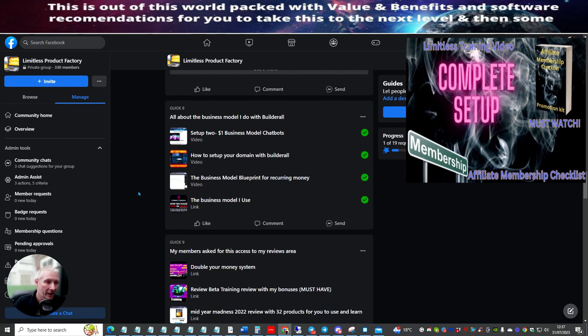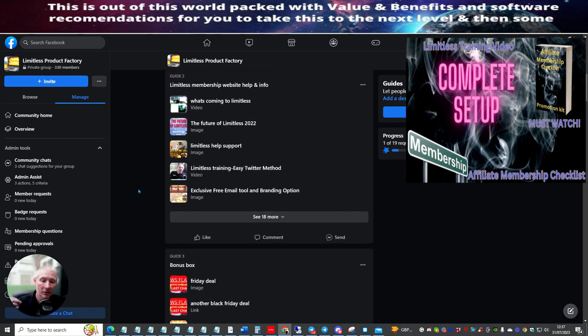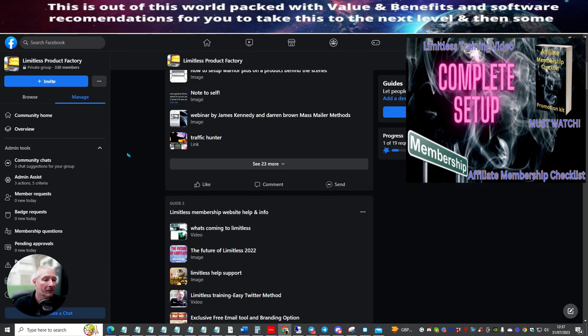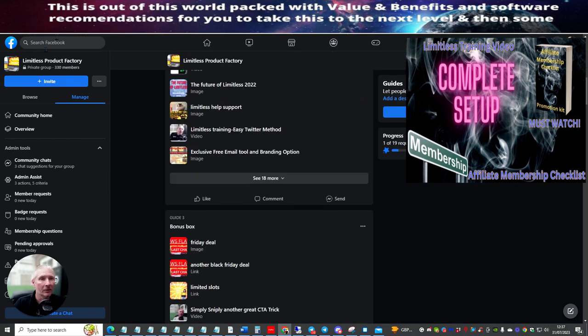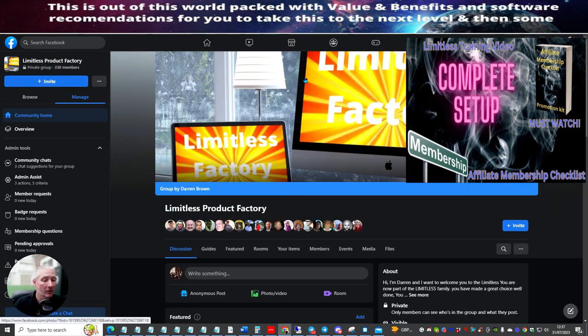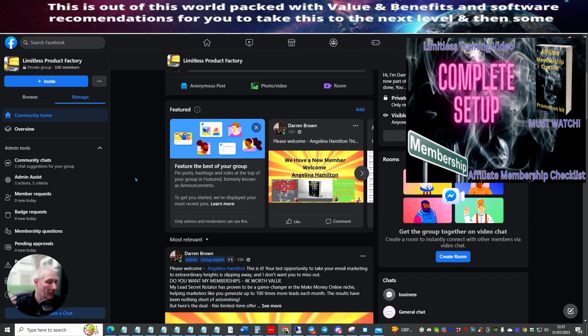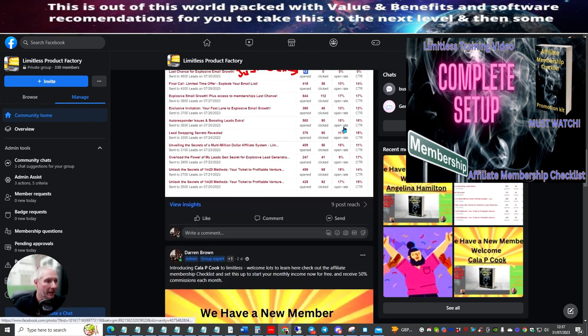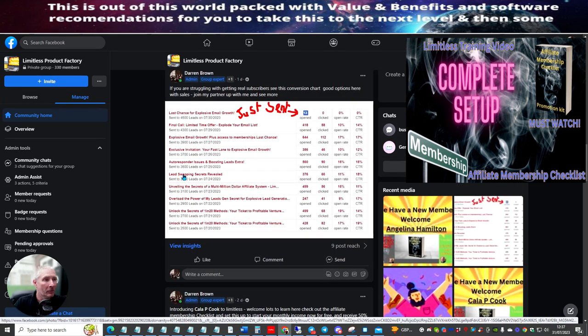So what I want to do now is show you over the shoulder how to actually set this up. If you want to get the affiliate membership checklist, what you need to do is go back to your Limitless Product Factory, which you are now a member of, because I only allow certain people into my membership. You can see we've got all the new members coming in here — this is a little thing I'm running at the moment where you can partner up with me.